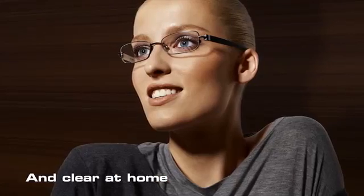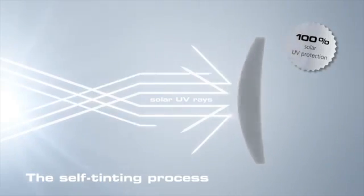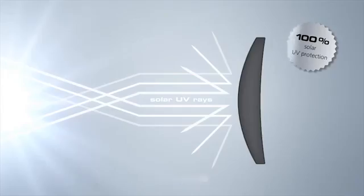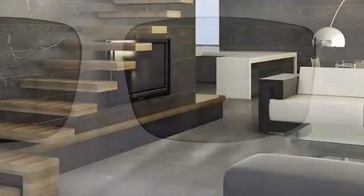Solar UV rays activate the self-tinting process. The stronger the solar UV rays, the darker the molecules tint the lenses. Photo Fusion reacts fast and always offers excellent vision, because indoors the lenses become very clear, and outdoors in the sunlight, very dark.